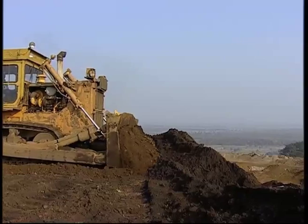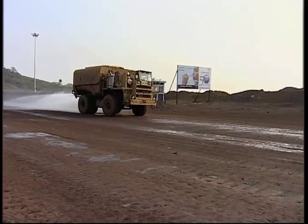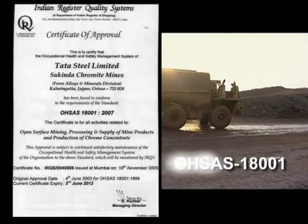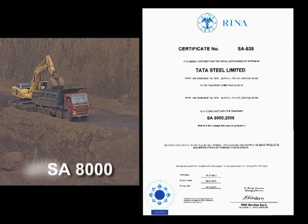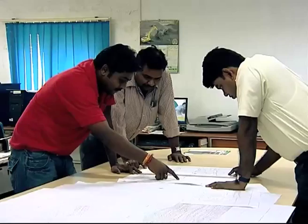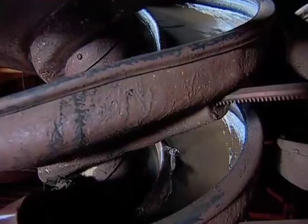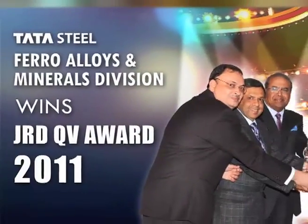The Sukhinda Chromite Mine is the first mine in Asia to be awarded the ISO 9002, the first unit in Tata Steel to be certified for OSAS 18001, and one of the first mines in the world to be certified under SA8000. The integrated systems, process, and team efforts supported by positive results has helped FAMD win the coveted JRDQV award.